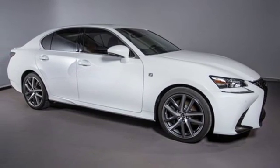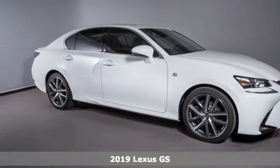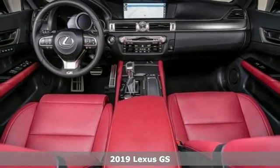Here's a new 2019 Lexus GS. Lexus, performance in every detail.